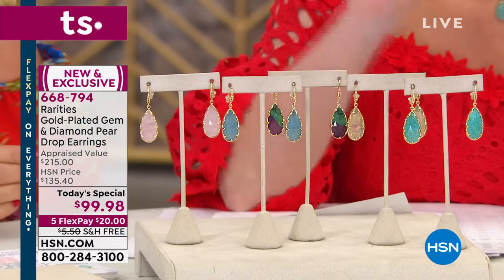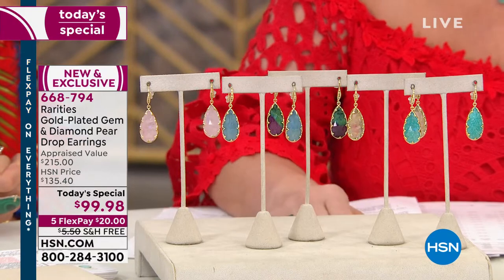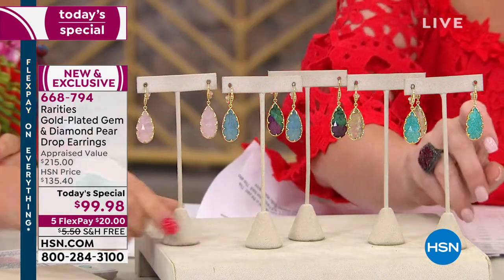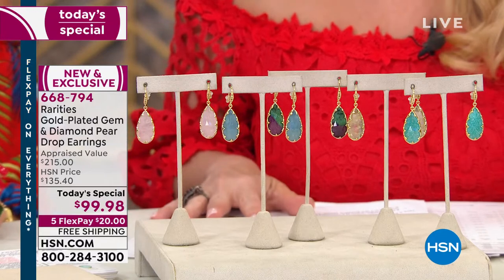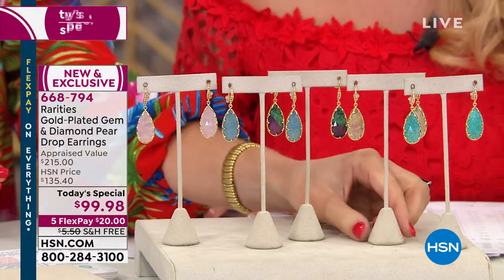This earring is honestly the ultimate value. Over the last 10 years we've never done anything better. I'm going to tell you the color choices and then we'll go through all the details of the earring and the story behind it. We had a great up-close shot on the screen when we started.